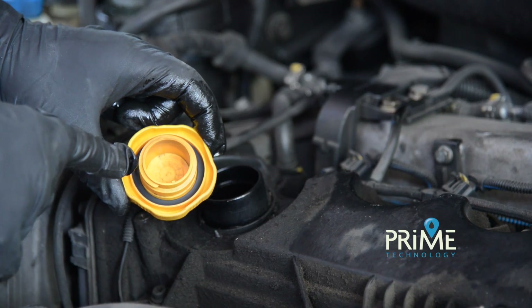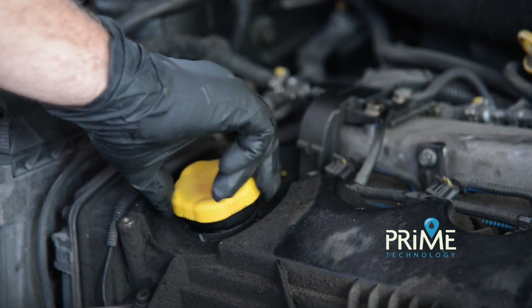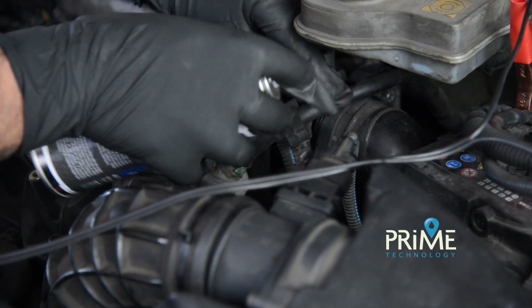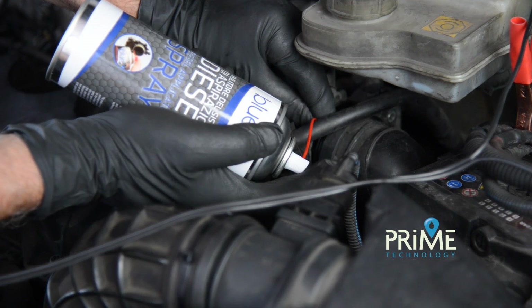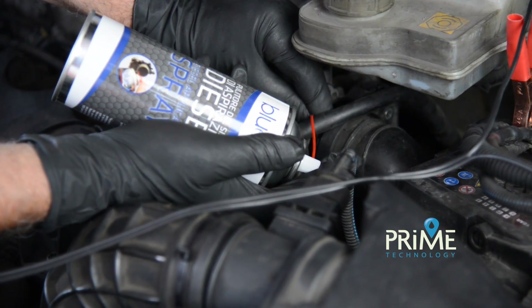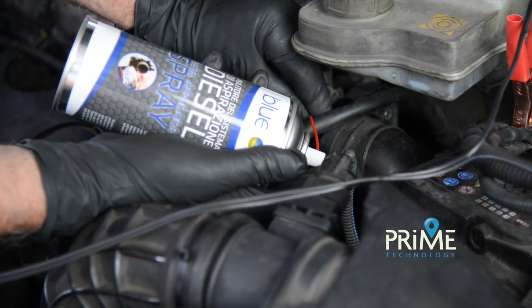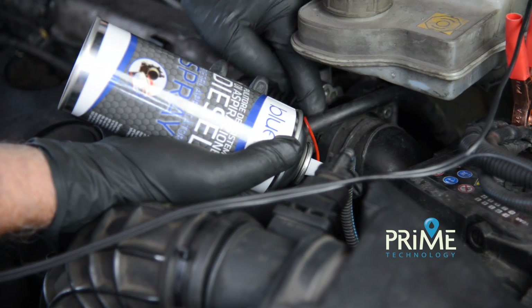We will clean the lubrication circuit, which should take exactly 15 minutes. At the same time, we will also clean the intake manifold with the B33149 product, carefully introducing small quantities intermittently.